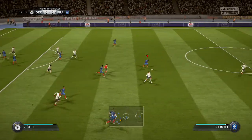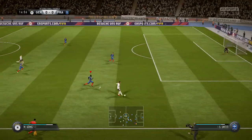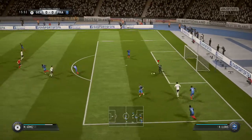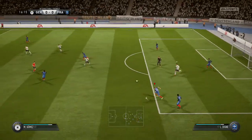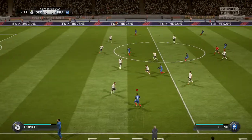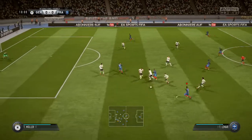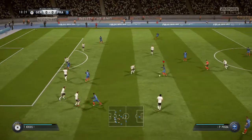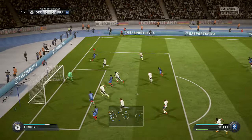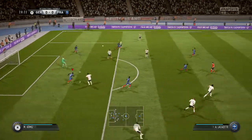That's very good defending — they had to get it right, and that defender sent through by Özil. Striding forward purposefully. Good defending. It's not a cross that's caused the defence any problems, and certainly not the goalkeeper.